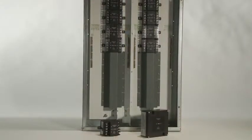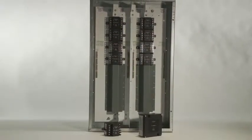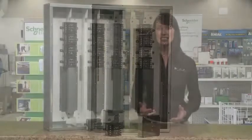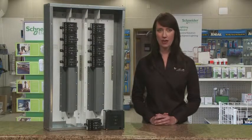Schneider Electric is proud to present you with a full line of emergency lighting control solutions that allow you to control egress lighting using existing lighting fixtures. This eliminates the need for 24-7 fixtures and individual battery powered devices.